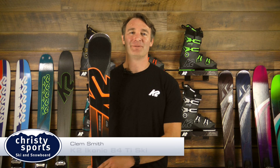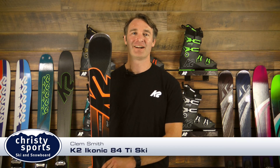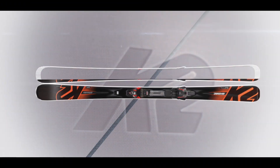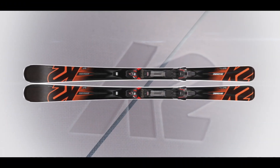How's it going everyone? This is Clem Smith with K2 Skis here in Colorado, coming to you today from Christy Sports. Today we're going to talk about K2's flagship all-mountain offering, the Iconic 84 Ti.